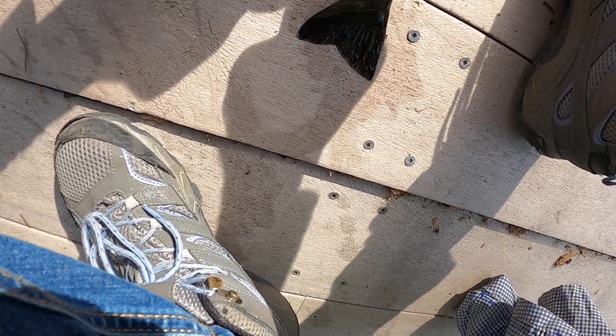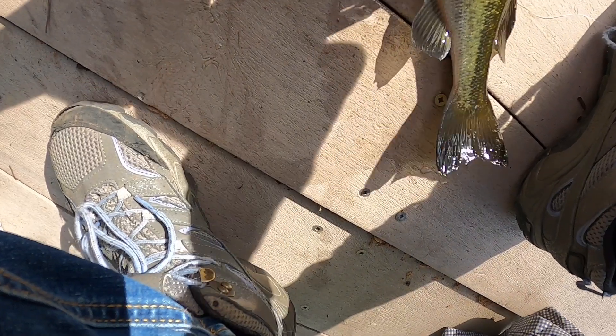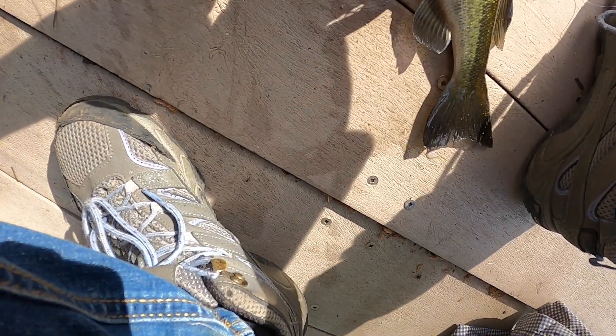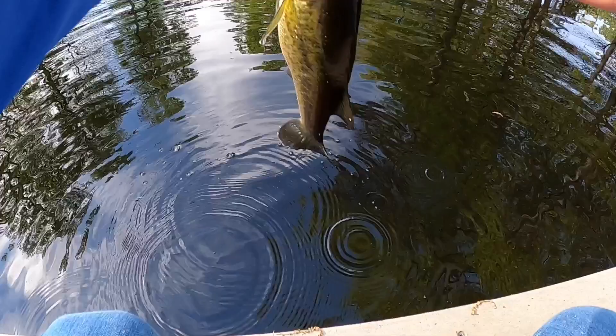Hopefully he doesn't shake the hook out. You want me to get it? Yeah, let's get it. I think I got it. I'm going to have to pop it. There we go. Pretty nice one. Let's get the release.